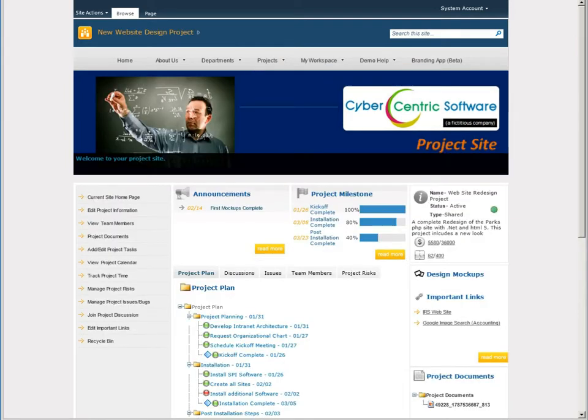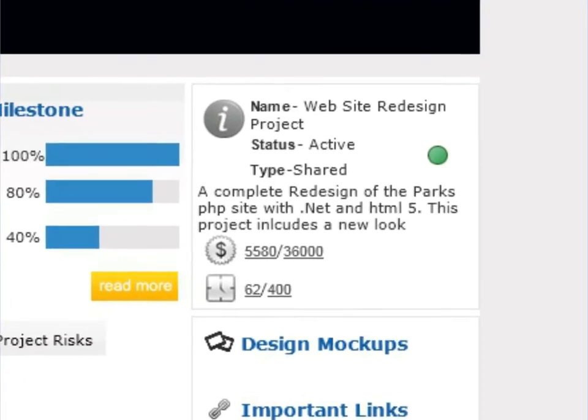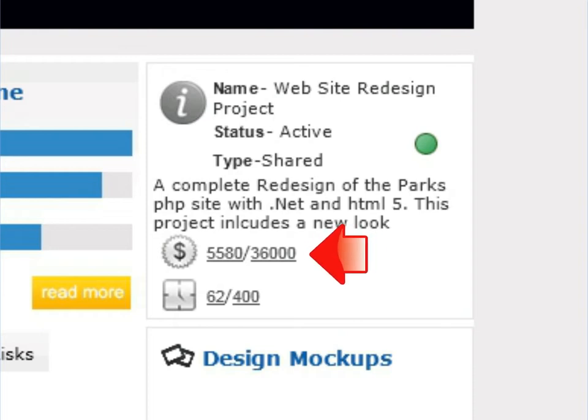Here's the project page and here's how I can see the progress at a glance. Looks like there's still a long way to go but so far they're doing okay. They've only spent $5,580 out of the estimated $36,000. That seems aligned with the 62 hours of the estimated 400.